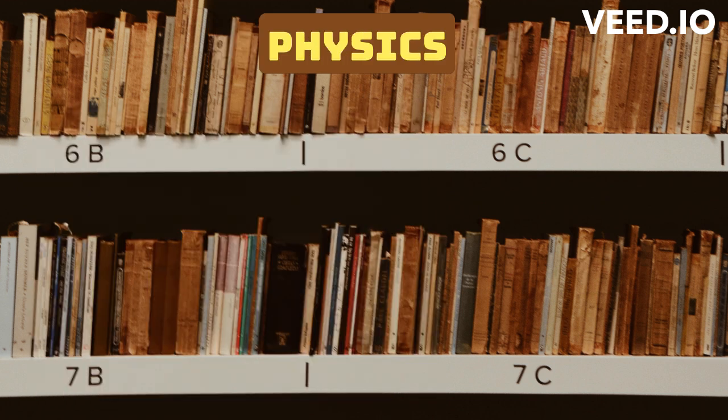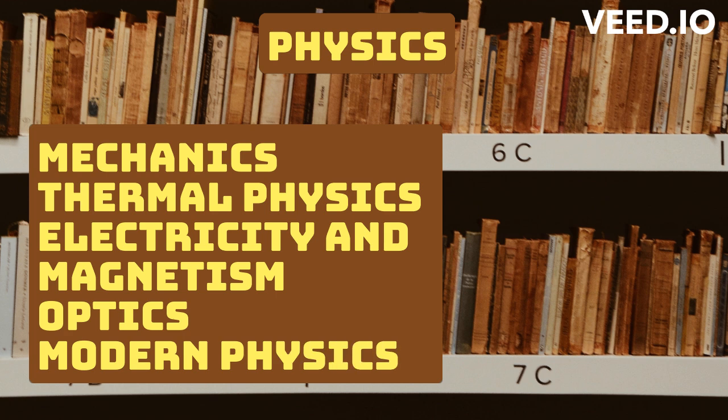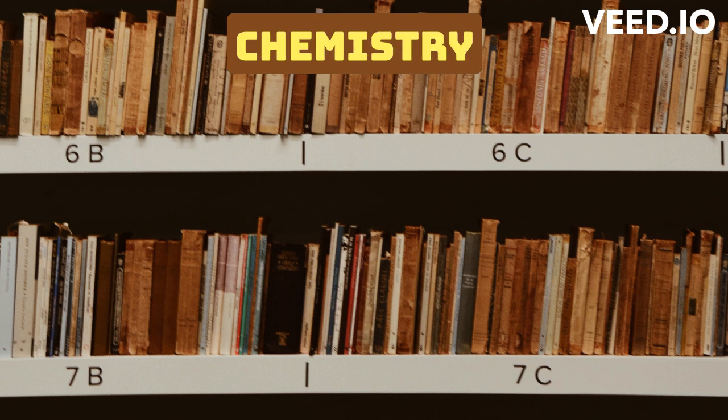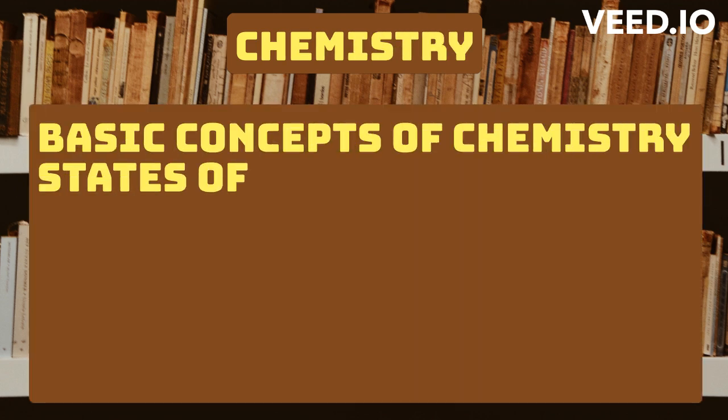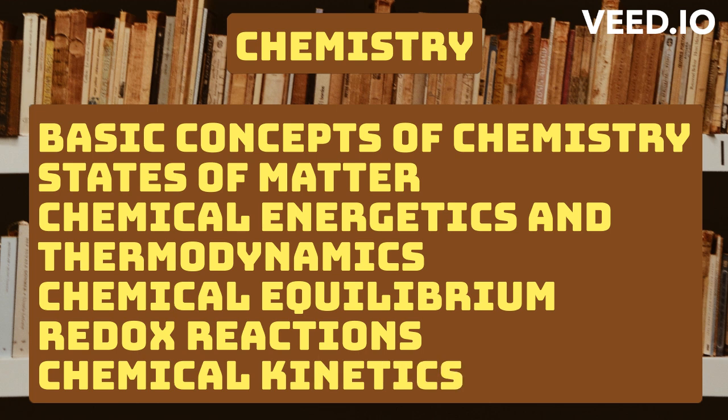Physics: Mechanics, thermal physics, electricity and magnetism, optics, and modern physics. Chemistry: Basic concepts of chemistry, states of matter, chemical energetics and thermodynamics, chemical equilibrium, redox reactions, and chemical kinetics.